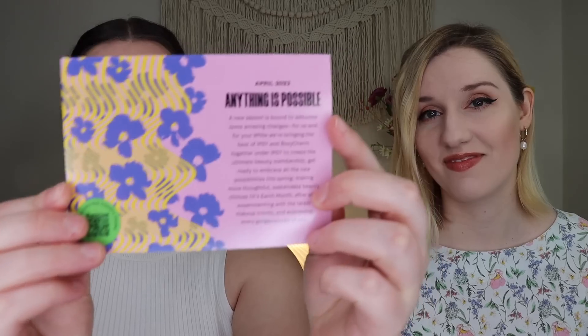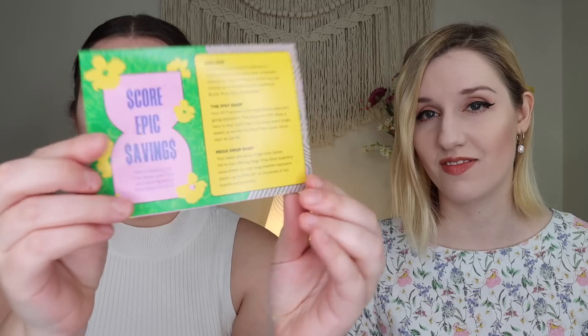We are so happy that you're here hanging out with us today unboxing our Ipsy Glam Bags. Each month the bag comes with a little card that says a theme on it. This month's theme is 'Anything is Possible.' I absolutely love that — it's so cute, very spring with the little flowers. On the back it covers epic savings, add-ons, the Ipsy shop, mega drop shop, and on the inside it goes over all the products with a brief description and what the full size retails for. This is the little bag this month — I really really like it. One side says 'Look Good, Do Good,' it's kind of a dark blue, and the other side has flowers with a chocolate brown ribbon pull tab.